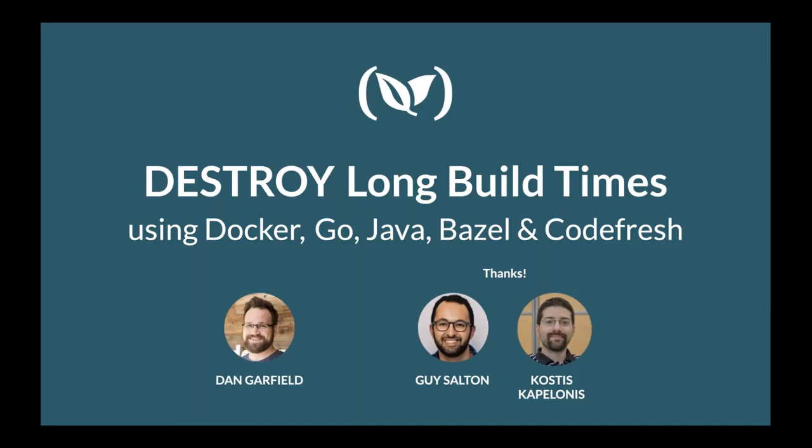Before we end today's webinar, we'll be doing a drawing for three $50 Amazon gift cards, so stick around. Maybe you'll be one of our three lucky winners. With that, we will kick off today's webinar, which is 'Destroy Long Build Times Using Docker, Go, Java, Bazel, and Codefresh.'